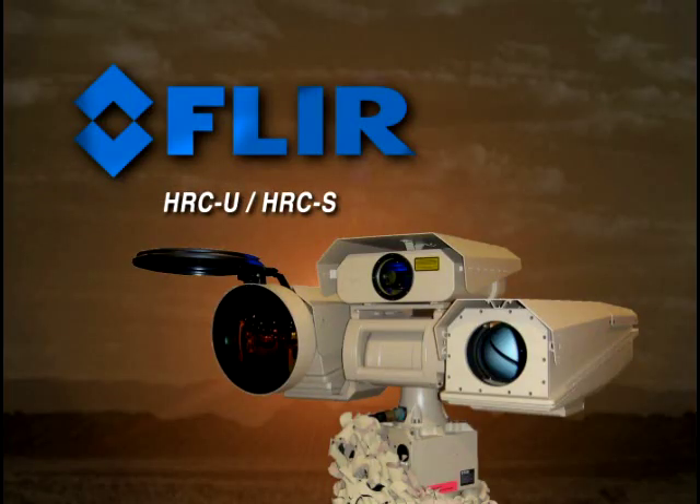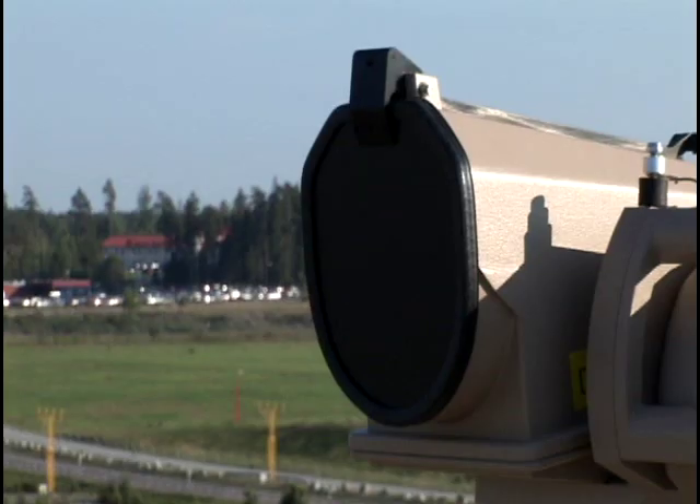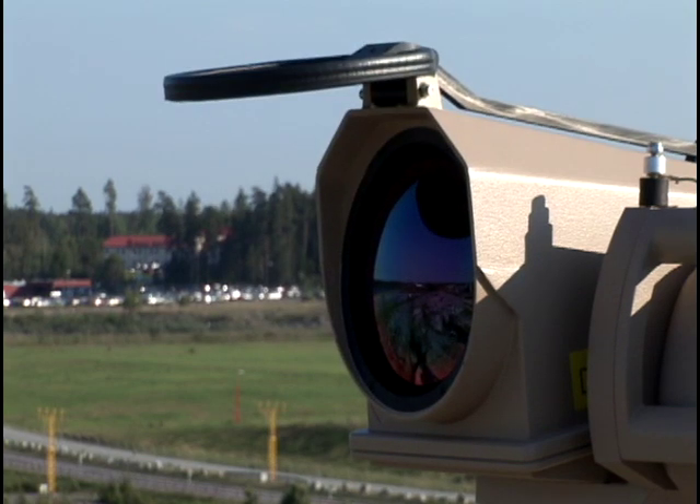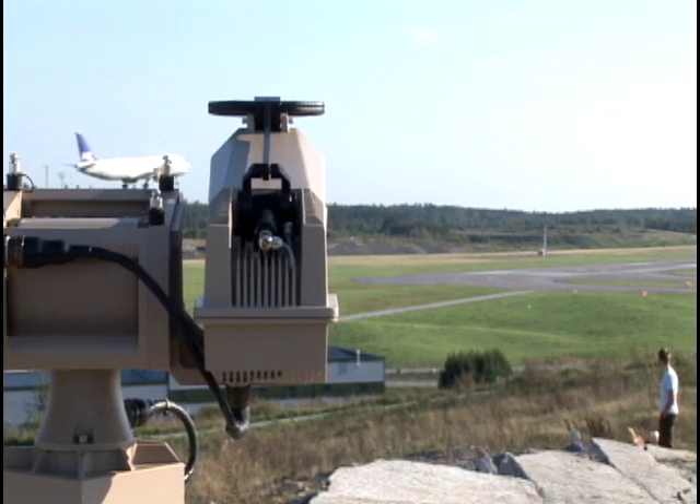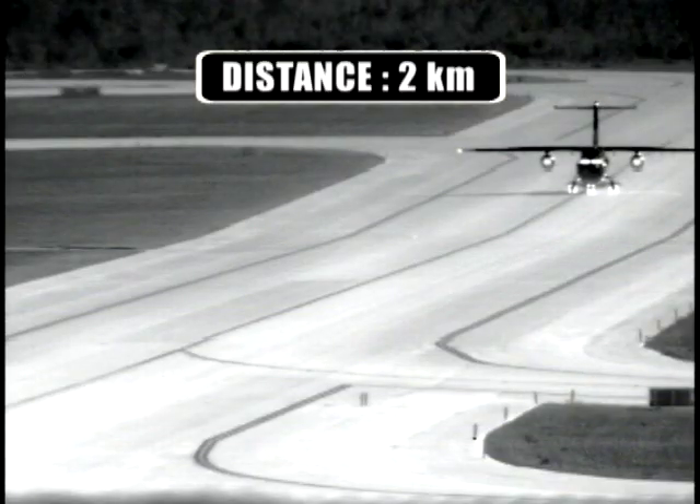A new high-performance thermal imaging camera for protecting borders and detecting targets at extremely long distances is the FLIR Systems HRC. The HRC is equipped with a cooled indium-antimonide detector which produces crisp thermal images of 640x480 pixels, on which the smallest of details can be seen.